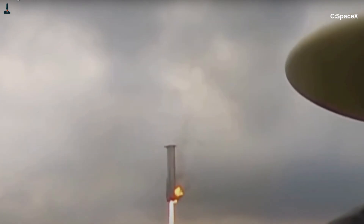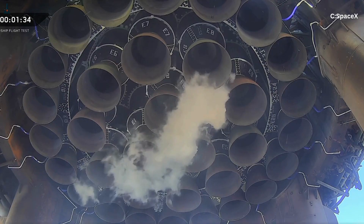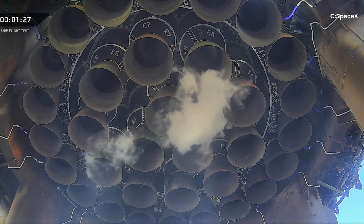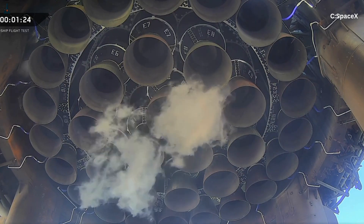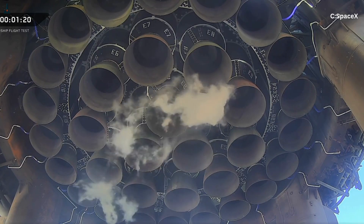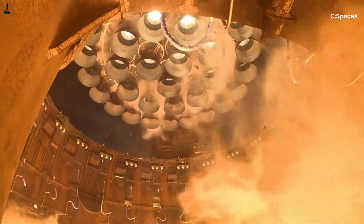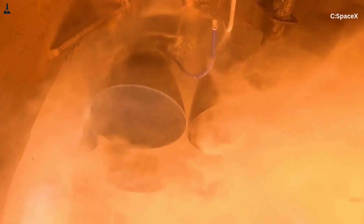To understand why Raptor kept failing, you have to first understand just how different it is. This isn't an F-1. This isn't even an RS-25. Raptor is a full-flow, staged-combustion, methane-oxygen engine running massive chamber pressures around 30 megapascals — roughly 300 bar. That's 50% higher than the space shuttle main engine, which itself was already pushing the limits of material science. Imagine stacking three Boeing 747s on your thumbnail — that's the pressure load the engine chamber walls are dealing with.